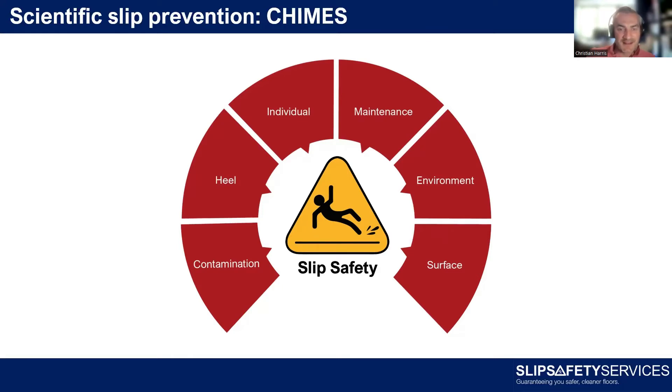C is for Contamination. In very basic terms, if a floor is perfectly clean and perfectly dry, it's very unlikely to be slippery. But if you introduce any contamination — a spillage, something from someone's foot, drips from an umbrella — that will affect the likelihood of someone slipping. H is for Heel, which is all about footwear. In order for somebody to slip, their foot has to touch the floor, and there are all sorts of differences between types of footwear that can make slips more or less likely.